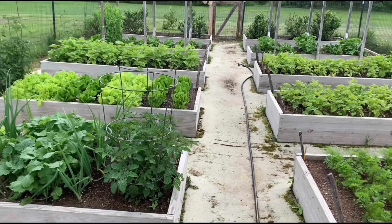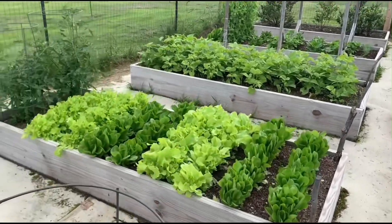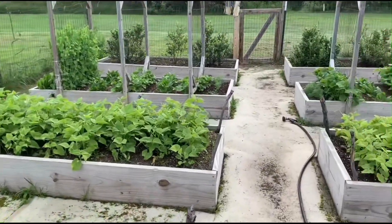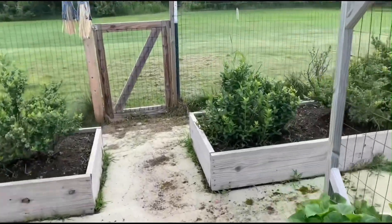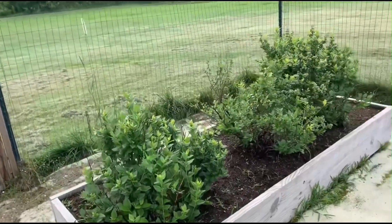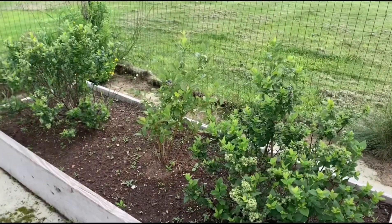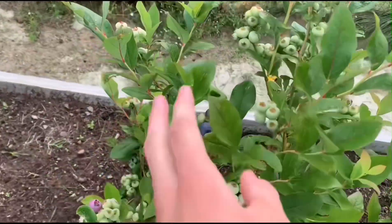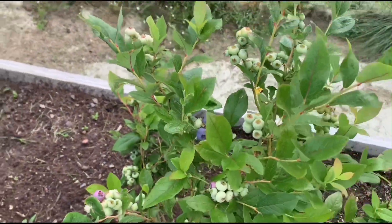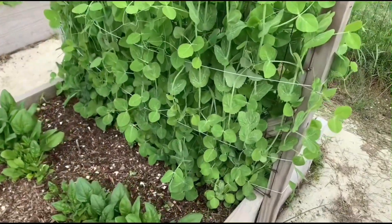It is July 8th and it has been a while since I've filmed. As you guys can see, the garden is actually really really good. That box of blueberries stayed the same, but right here there are some blueberries actually pretty much ready to eat. The peas are really tall — see there's the layers of string, one, two, and three.